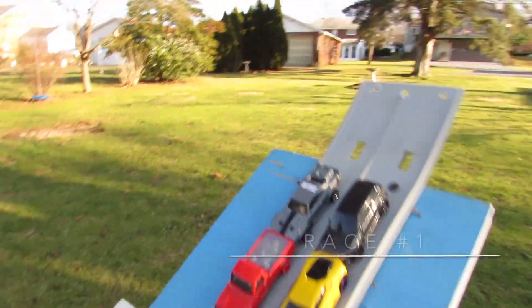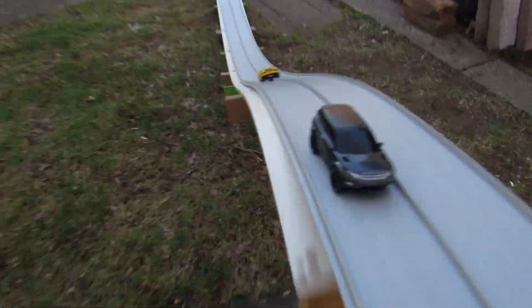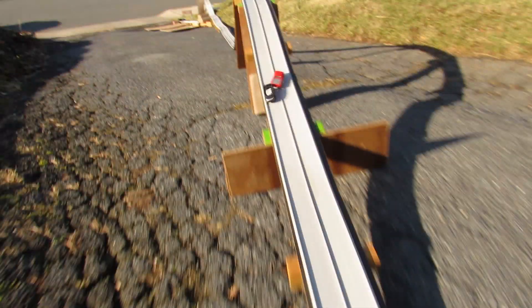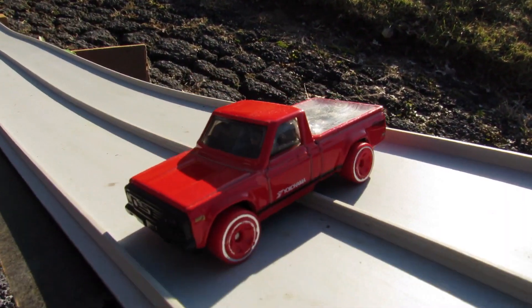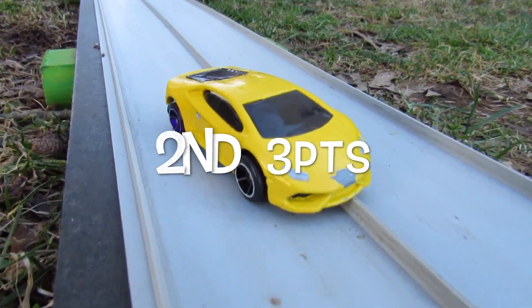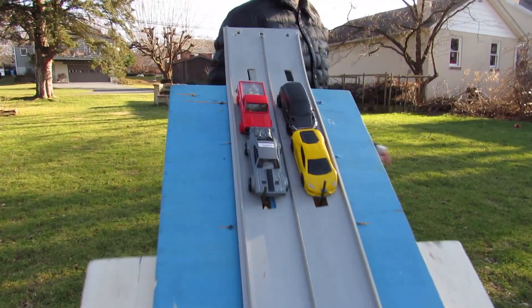Race number one, lining up. Looks like Keith's Range Rover has become a convertible after smashing into Jacob's Lamborghini. And he smashes into the Mazda. Unfortunately, he falls off the course, and I think he actually fell apart. Yep — we're going to have to do some reconstruction for Keith there, get him back together.